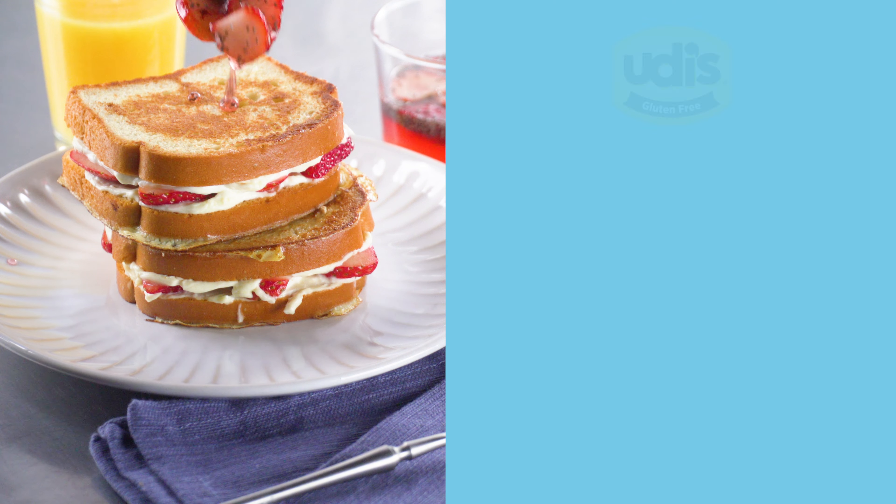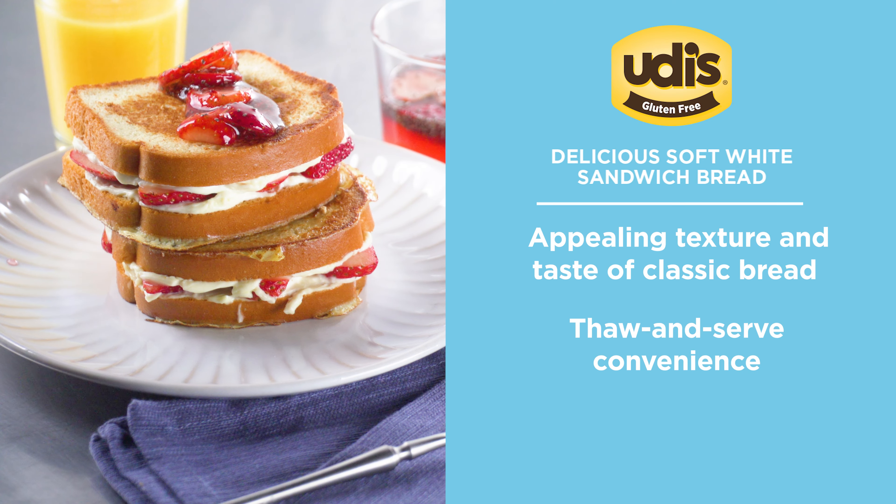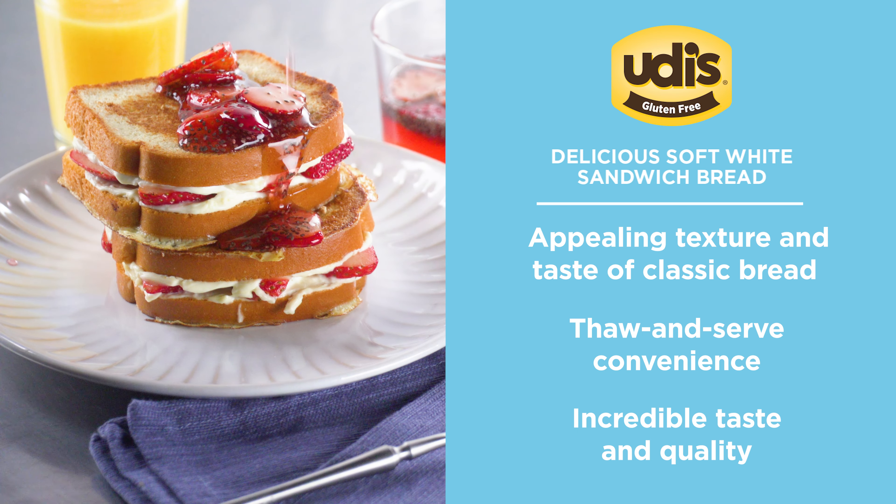We also provide ways to deliver amazing quality in any situation. Whether you need thaw-and-serve gluten-free items for patrons with dietary restrictions, or simply want an easier way to offer customers their favorite dishes, we've got the perfect solution.